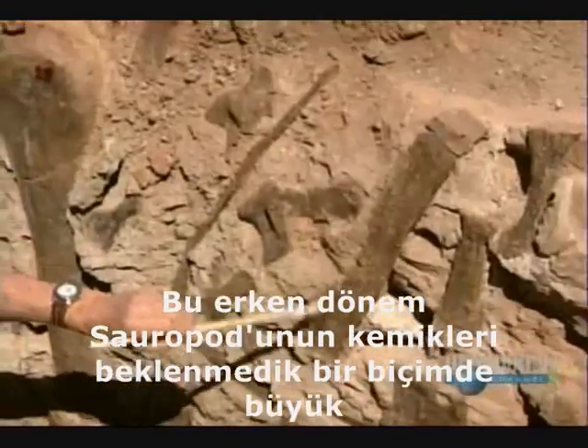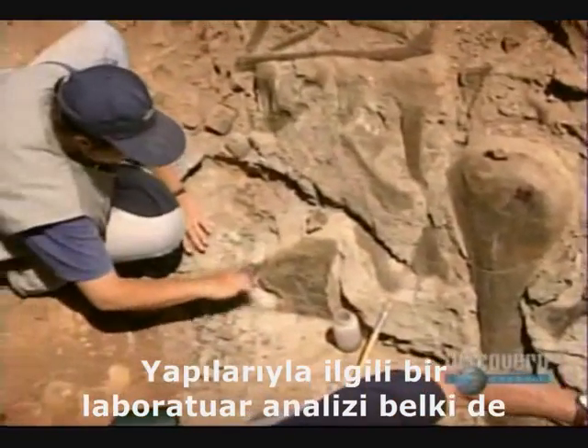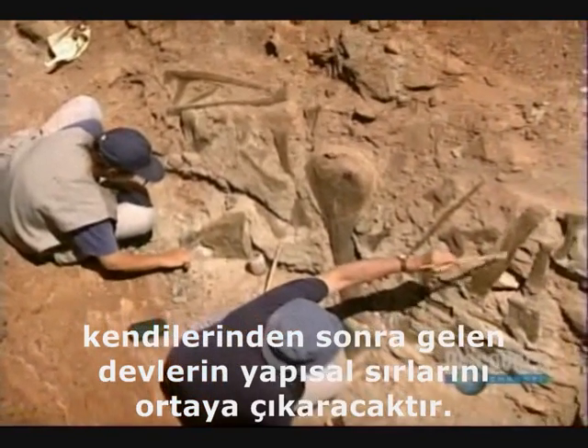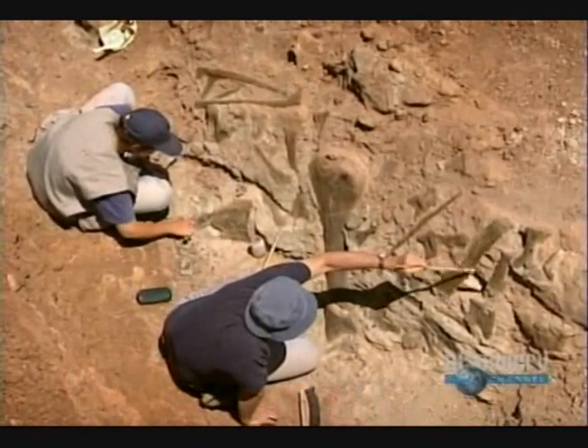The bones of these early sauropods are surprisingly large. A lab analysis of their structure will perhaps reveal the construction secrets of the giants that follow them. The framework that supported their colossal bodies must have been both lightweight and incredibly strong.